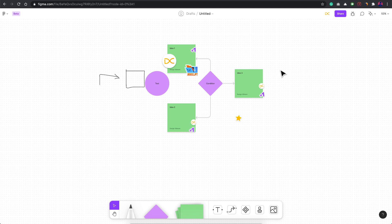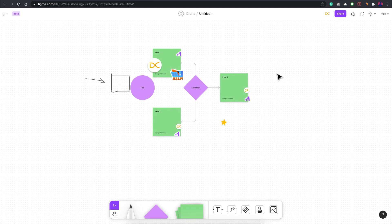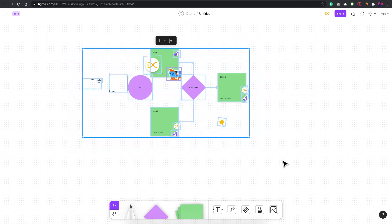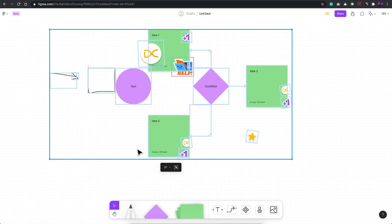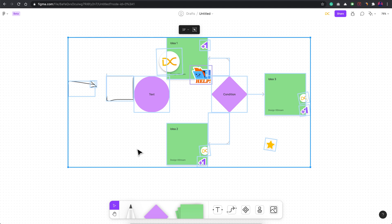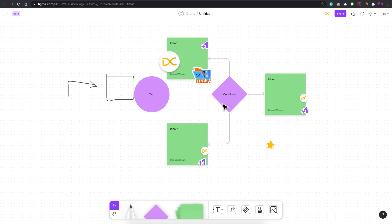You can also bring in frames from other Figma files directly by copying and pasting them here. You can select all content and copy it to a new Figma file if you want. A lot of possibilities exist, and this tool is only going to get better. Tools like Miro and Mural are going to have a tough time.